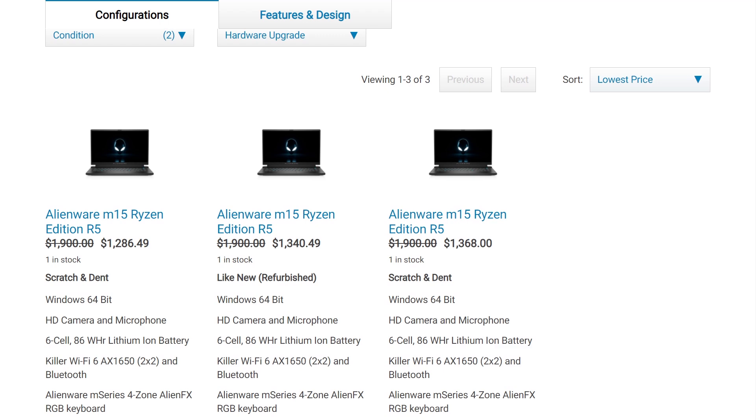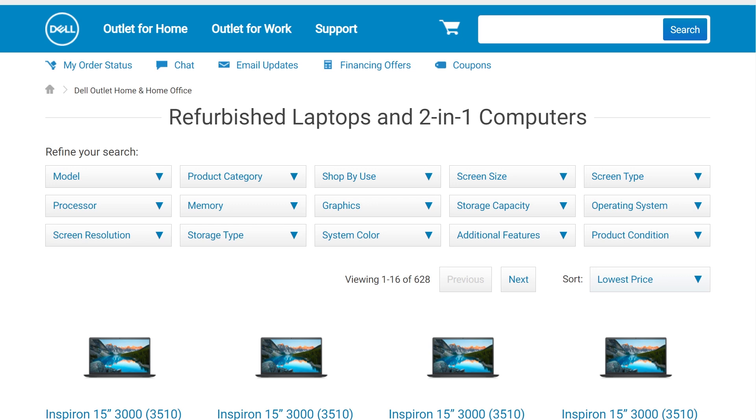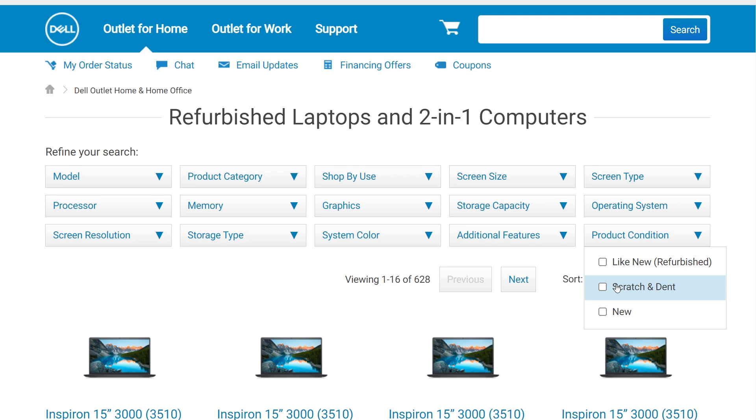On any given day for any given product SKU, there may be multiple listing types that vary in price. You can get further savings by checking out their deals section, where you can stack both the outlet discount and additional coupon codes on top of it. The filtering system makes it easy to browse by general use case, processor generation, or specific graphics card model. And if you like to get the biggest discounts, you can look specifically at their scratch and dent inventory. I'm the type of person who'd be all over that — please give me a blemished product for a good discount. My clumsy self would have eventually scratched it anyway, so thanks for doing that step for me and saving me money in the process.